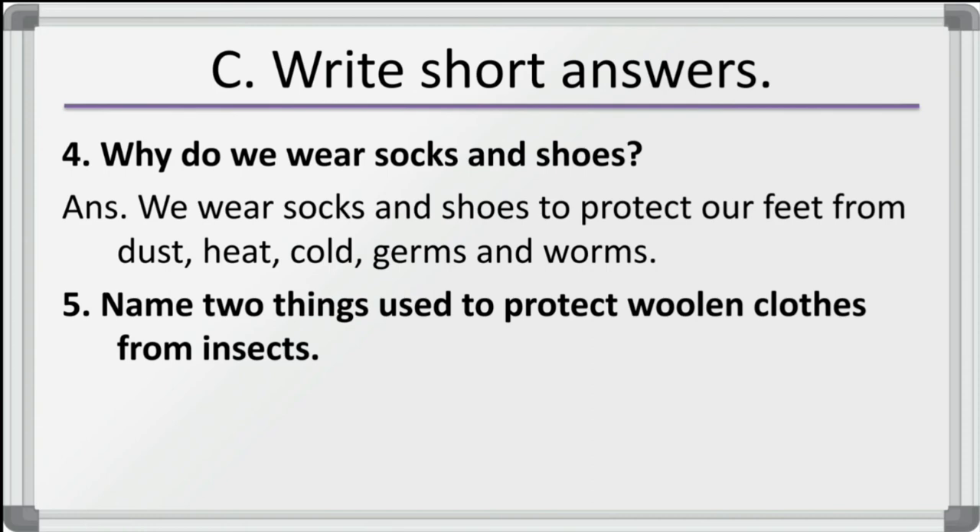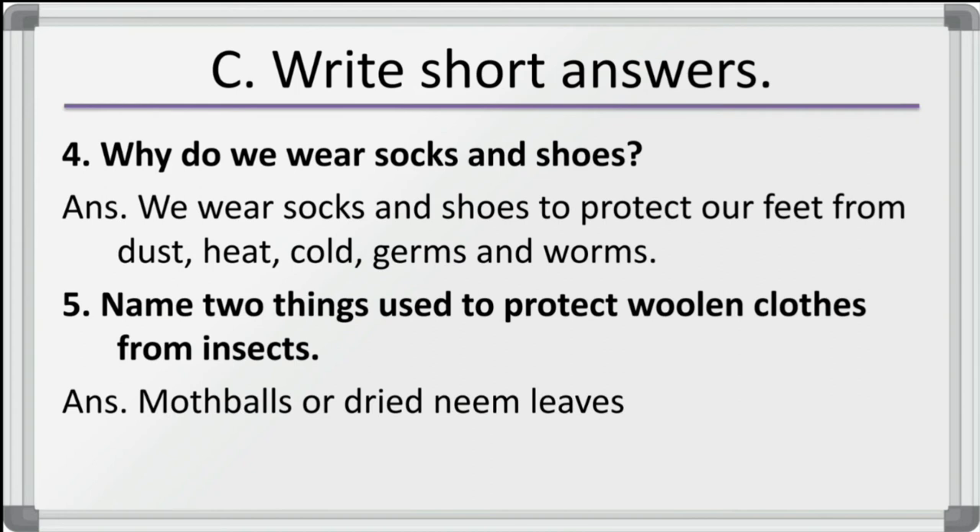Fifth question: name two things used to protect woolen clothes from insects. You can write moth balls or dried neem leaves. Either you can keep moth balls between the folds of the woolen clothes, or you can keep dried neem leaves.